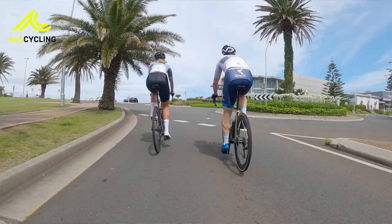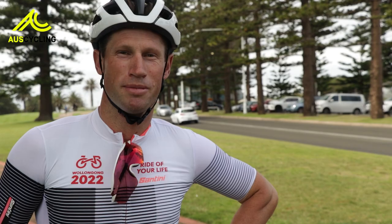The course is very technical, which I love — the corners and the steep climbs, and a little bit technical coming into the finish with a couple of corners. I'd love to see a sprint finish there. I think the key features of this city circuit will be the climb to Mount Pleasant.